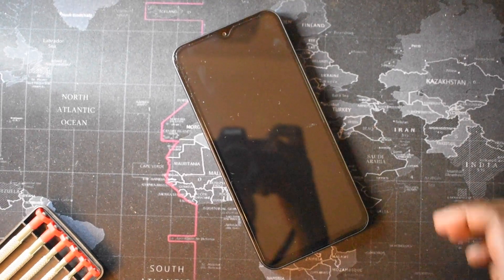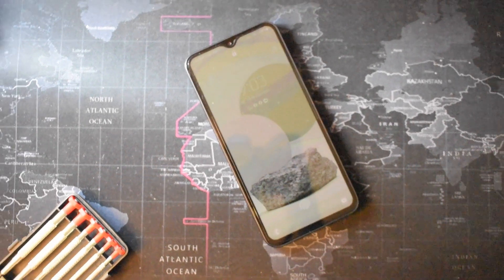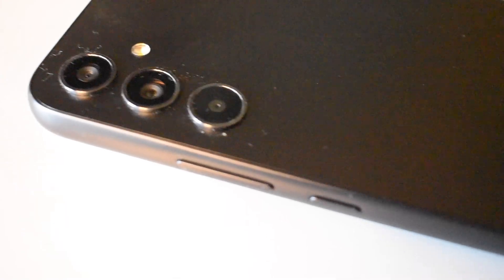This one also has an optical under-display fingerprint reader. It's not that fast or snappy, but it gets the job done. The battery is a 5000mAh cell.